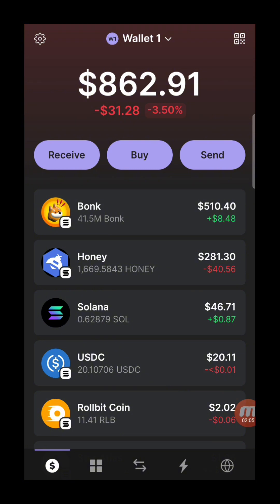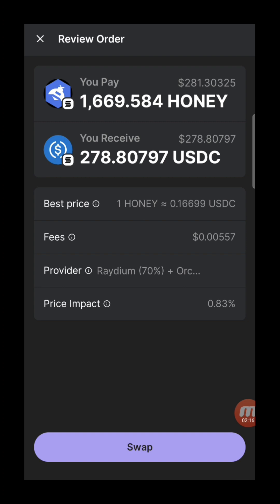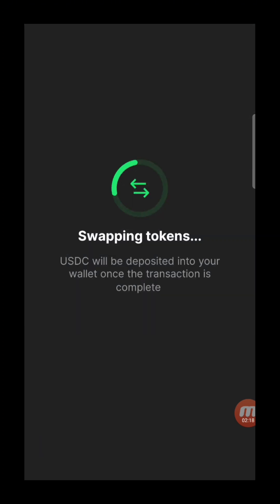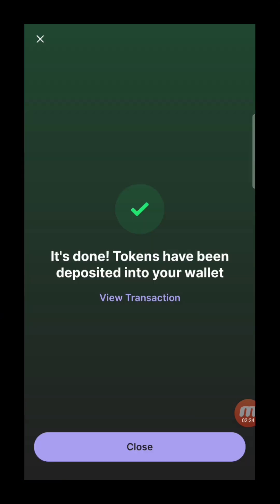Comparing the two, it's around 278. As we can see, the Phantom wallet actually gives a slightly better rate. So we just review the order and swap right here in the wallet. And it's done.